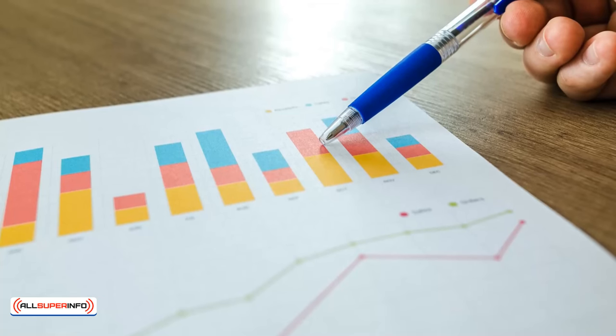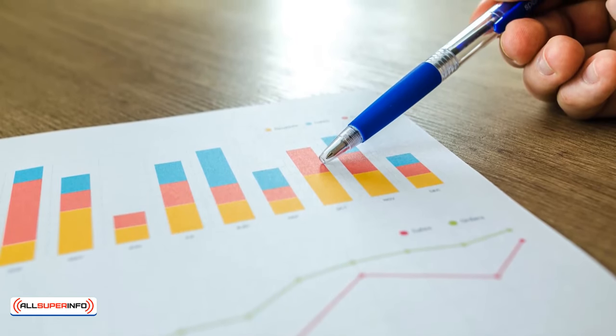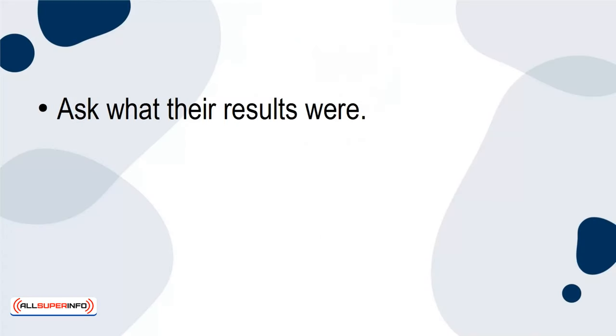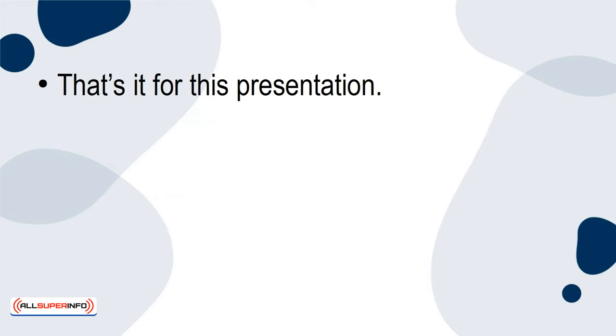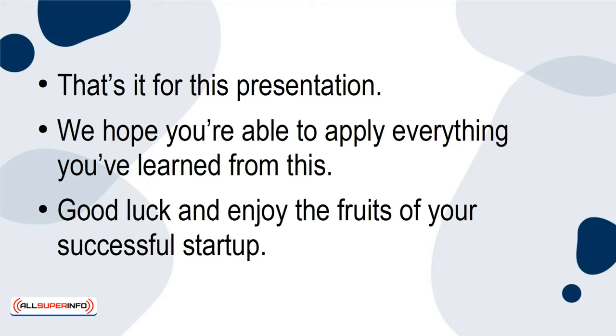The final step is analyzing the results. The numbers will give you a good idea of where to go from there. Who took on the offer? Ask what their results were. If your sample audience gives you a positive report, then you know you have a startup idea that you can take further. That's it for this presentation. We hope you're able to apply everything you've learned from this. Good luck and enjoy the fruits of your successful startup.